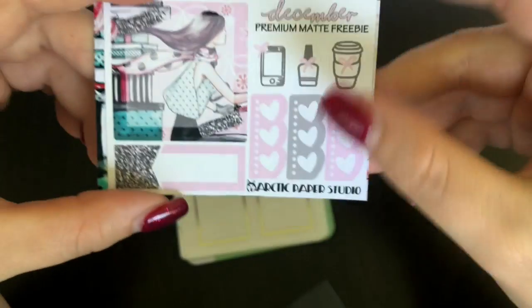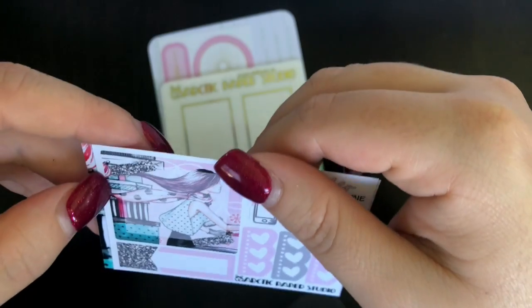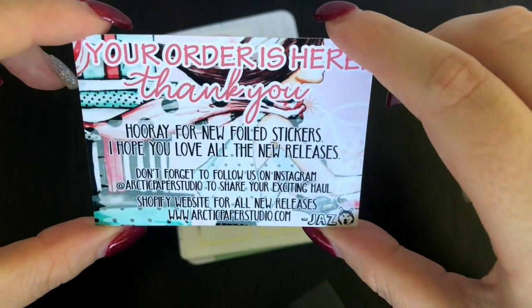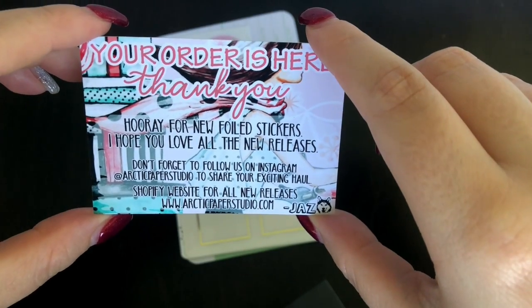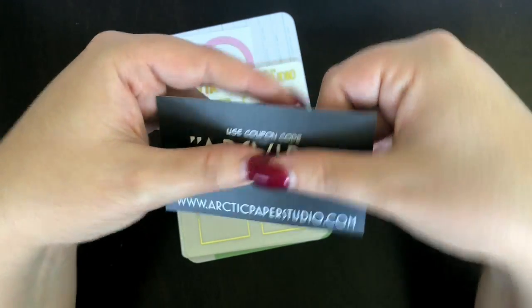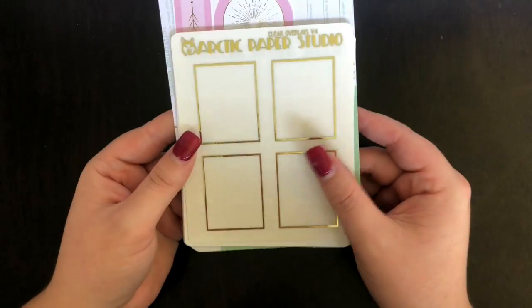Then there's a premium matte freebie for December: cute little icons, a little fashion girl, a three-quarter box, an appointment label, and some little mini checklists. The order card says: 'Your order is here! Thank you! Hooray for new foiled stickers — I hope you love your new releases. Don't forget to follow us on Instagram at Arctic Paper Studio to share your haul.' There's also their website address and a little code for a VIP purchase.